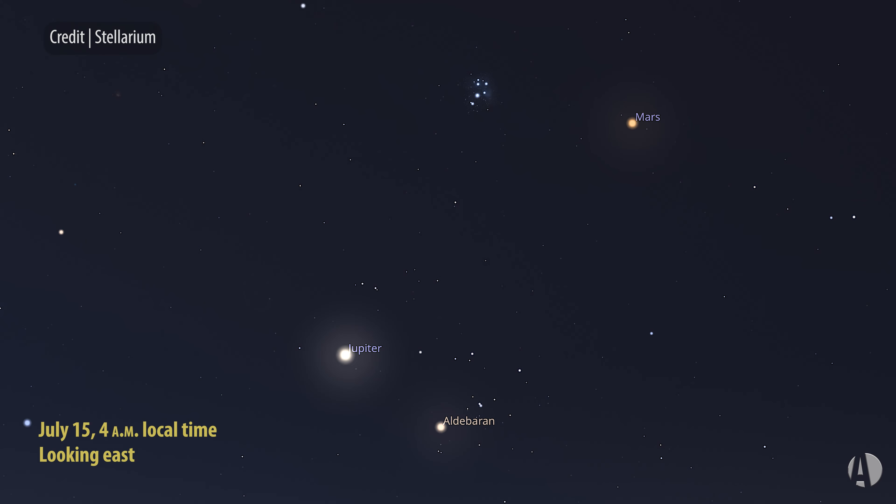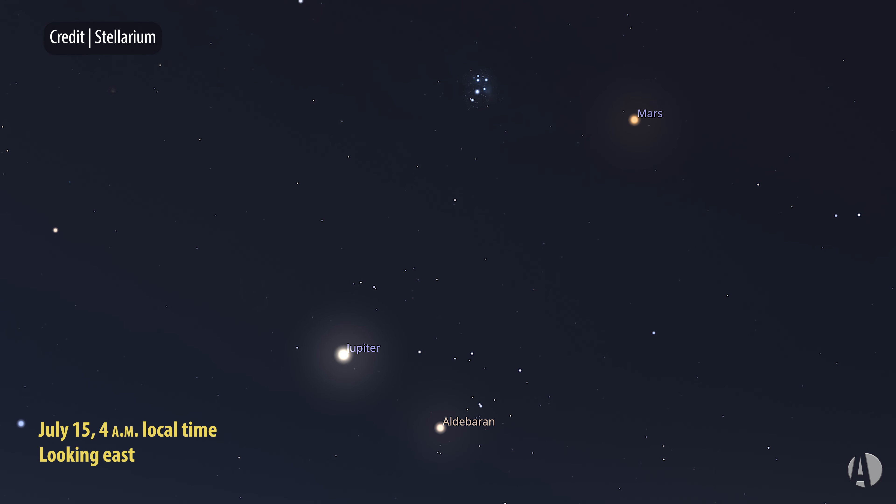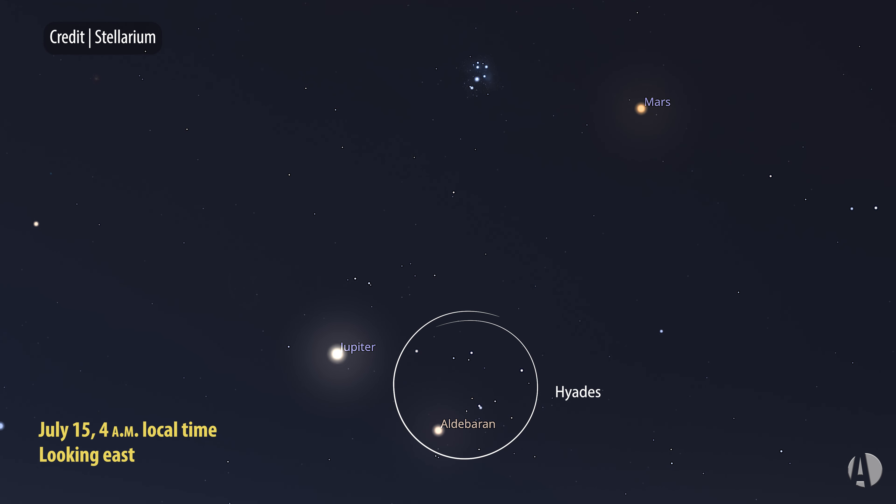On the 15th and a few days before and after, you'll see Jupiter just above and to the left of the Hyades. Jupiter will be shining very brightly at about magnitude minus two.